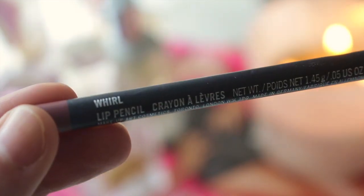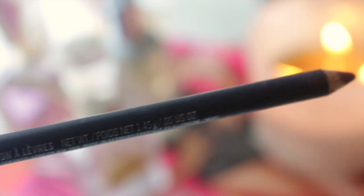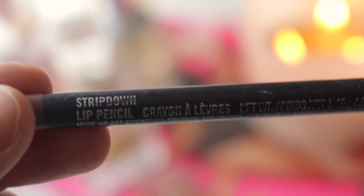Moving on to lip pencils — I only have two to mention. The first is Whirl by MAC, which Kylie Jenner made super popular, retailing for $21. It's a dusty mauve rose color, just a little bit darker than my natural lip color, so it's great for defining and outlining my lips. These go on really smoothly and blend easily. The next is also MAC — Stripped Down, a browny beige color, also $21. I like this one for toning down a pink that's too pink, or adding definition when a nude is too light and blending into my skin tone.